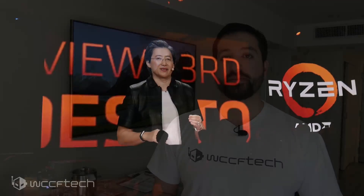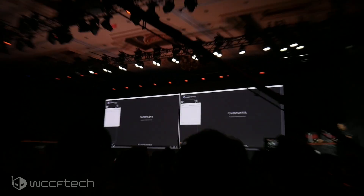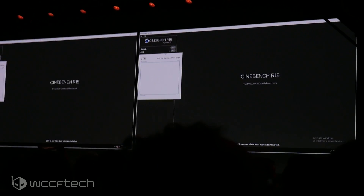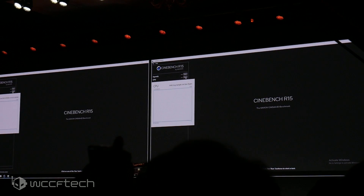What would a CPU demonstration be without Cinebench? They ran Cinebench R15 with the undisclosed frequency of the unfinished Ryzen 3000 up against the Intel Core i9-9900K at its rated clock speed — no overclocking, nothing funny. We're running an 8-core 16-thread Ryzen at an early, non-final frequency, versus stock frequencies of the Intel part.